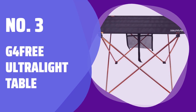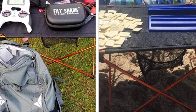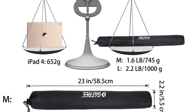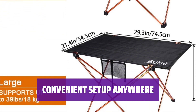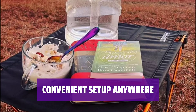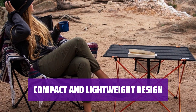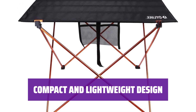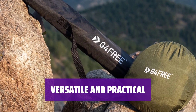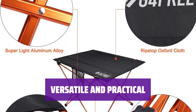Number 3: G4 Free Ultralight Table. Backpackers can now enjoy some comfort in the wilderness with this ultralight table. It weighs only 22 ounces and rolls down to the size of a Nalgene bottle. This table is incredibly easy to set up, making it the perfect companion for outdoor adventures. Whether you're boiling water for a meal or a hot cup of coffee, this table has got you covered. Carrying this table won't add much weight to your backpack, and its compact size makes it easy to transport. The G4 Free Ultralight Table is versatile and practical, providing a stable surface for various outdoor activities. It's a must-have for any backpacker looking to add a touch of comfort to their journey.